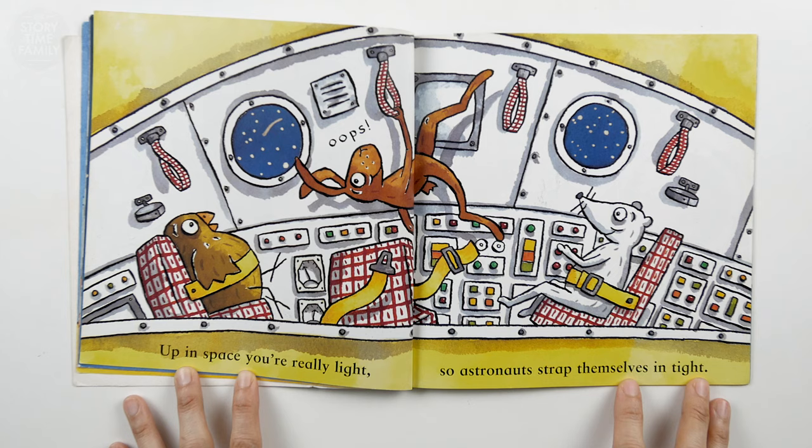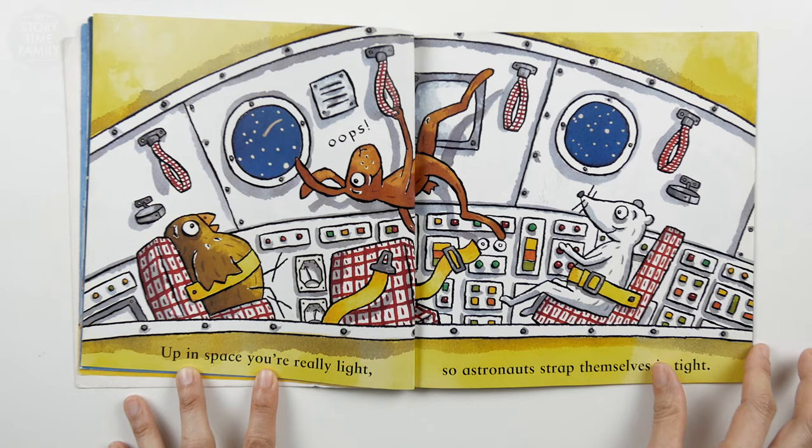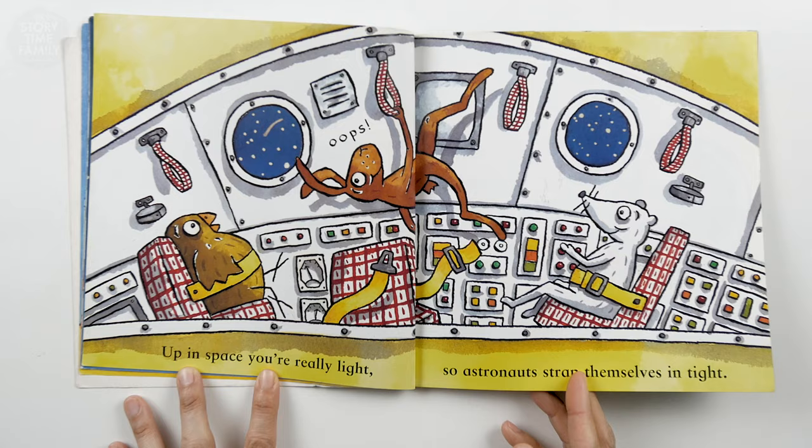Up in space, you're really light, so astronauts strap themselves in tight. Don't forget your safety belts. Whoops! See? He's floating away because there's no gravity.